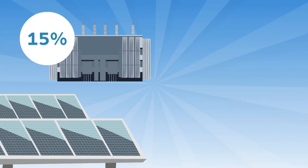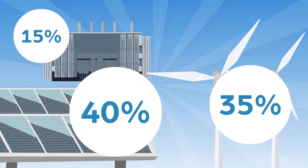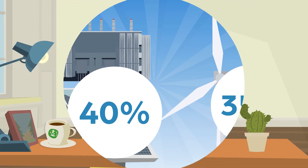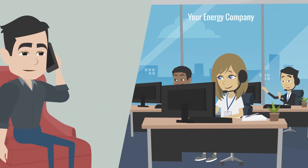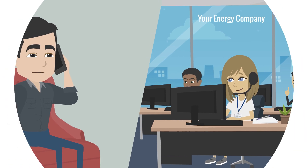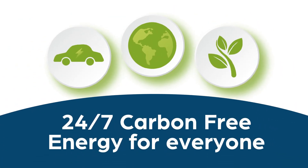Power Tracer serves electricity consumers by revealing their clean energy consumption, the costs, and the carbon associated with the energy they use. This unprecedented transparency allows consumers and their energy suppliers to take informed action as we transition to True Zero and deliver on 24-7 carbon-free energy for everyone.